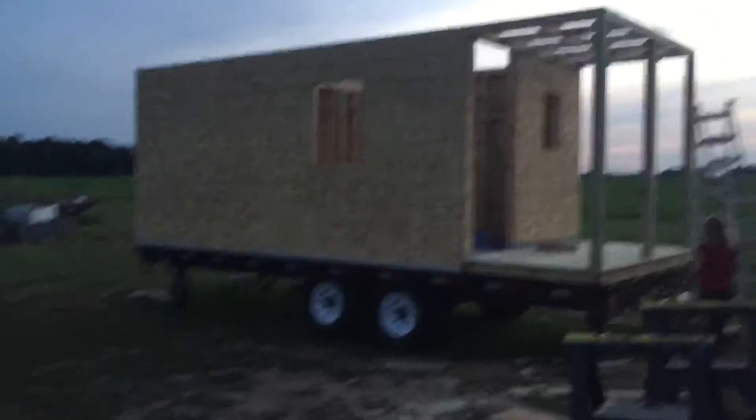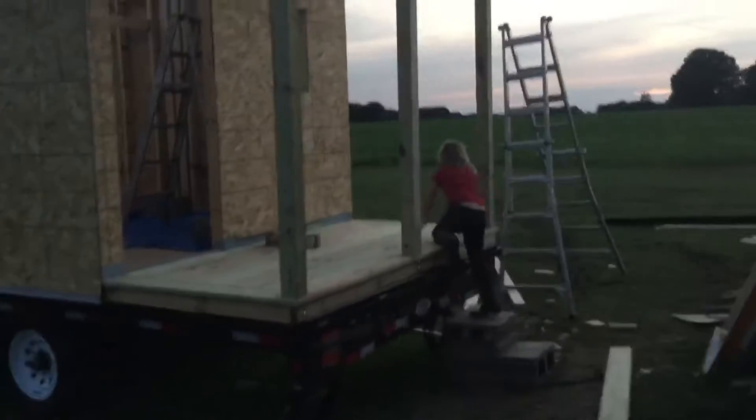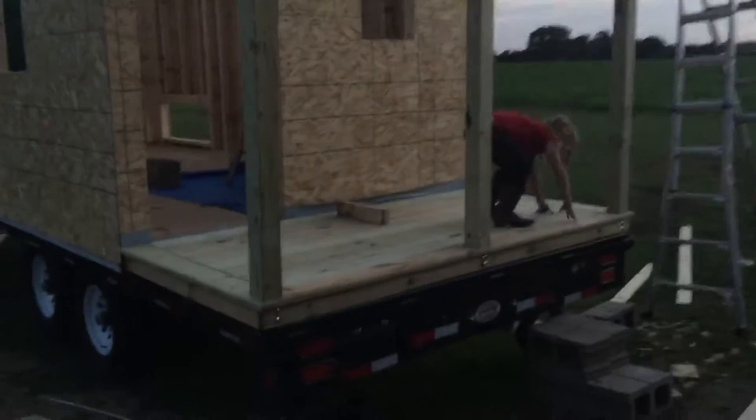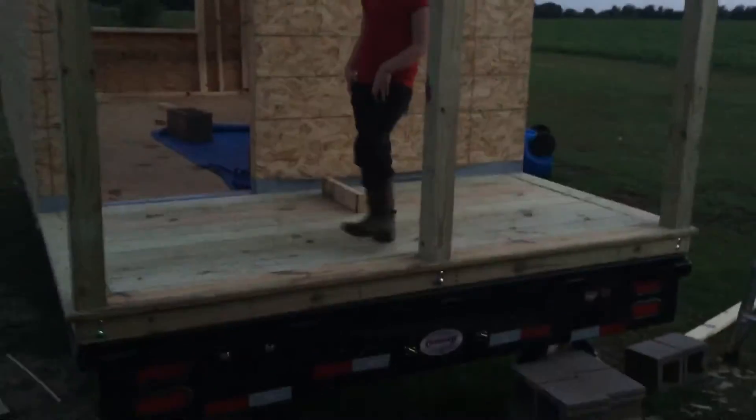So this is where the tiny house is at today. Brooke's going up our makeshift stairs. My dad got the floor done. The porch is on, and I'm pretty glad he got this done. The porch is beautiful.